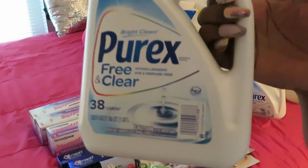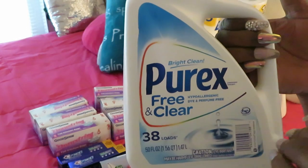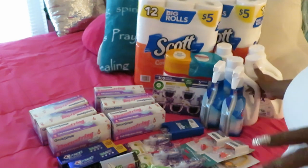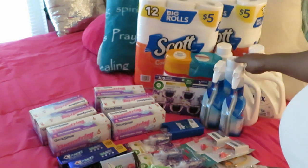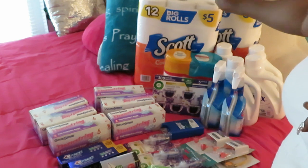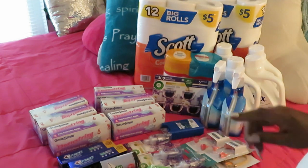They also had Purex on sale. I like getting the free and clear — the detergent without the smell — because our skin is so sensitive. I got four of them; they were two for five dollars. I always buy my laundry detergent when it's on sale.